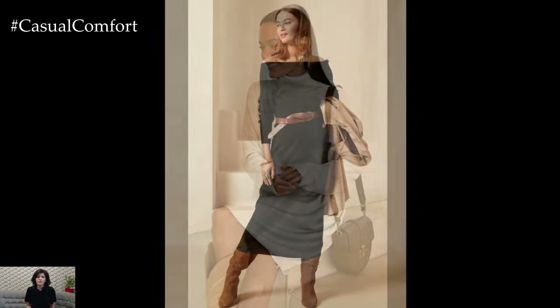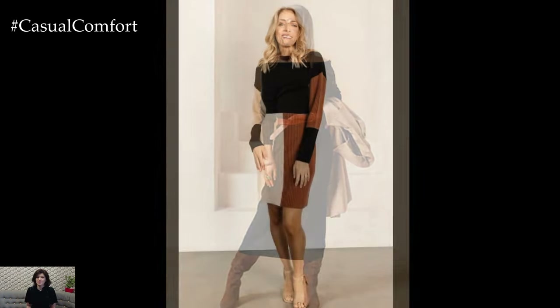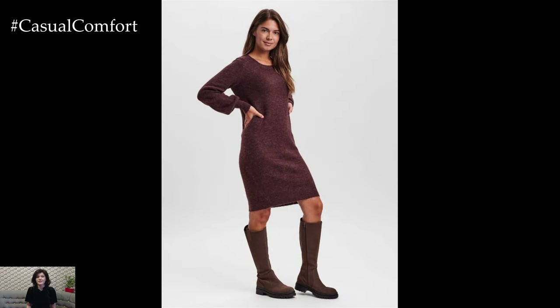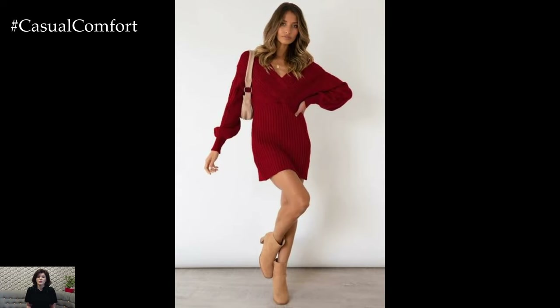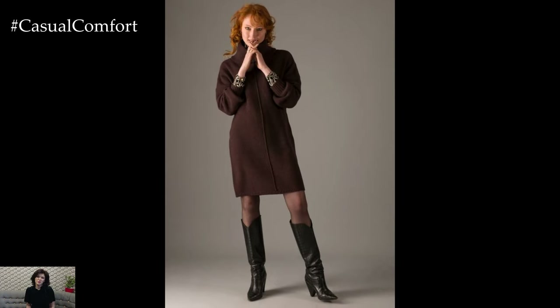For a more dressed-up evening look, a sweater dress can be transformed with the right accessories and footwear. Swap out your boots for heeled ankle boots or even stilettos, and add statement jewelry like bold earrings or a layered necklace. A tailored blazer or a faux fur coat can elevate the outfit, making it perfect for a night out or a dinner date. Don't be afraid to experiment with different textures — velvet boots or a leather belt can add a touch of luxury to your sweater dress ensemble.